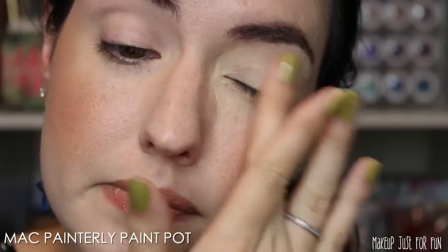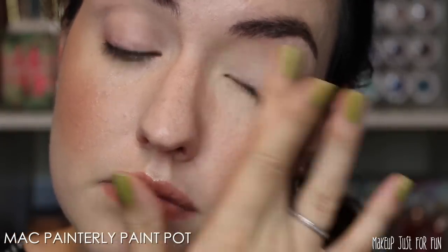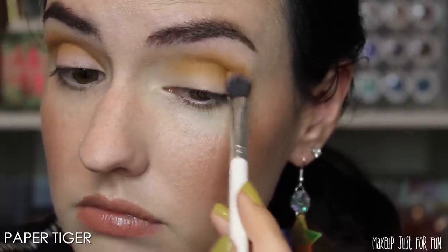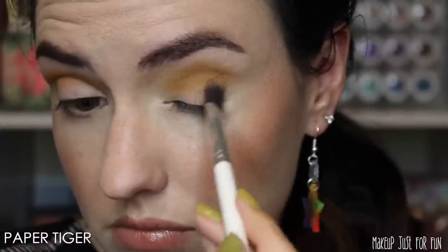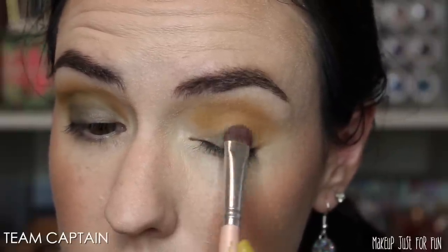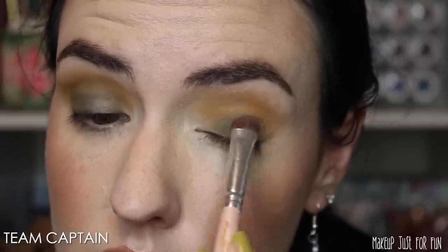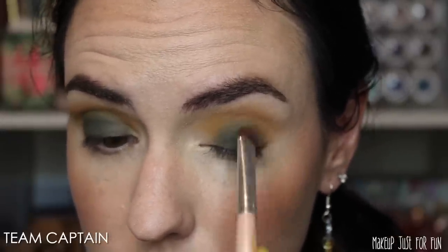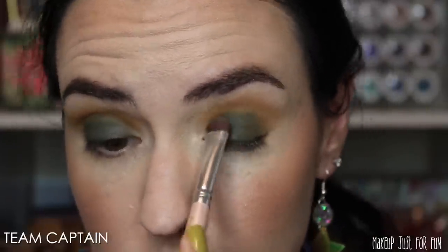As usual, I'm going to first prep my eye with my favorite eye base — it's the MAC Paint Pot in the shade Painterly. Then for my crease color, I'm going to use Paper Tiger. This is just one of my favorite mustardy yellow shades. I'm really into this color right now, especially because we're coming up on fall, so I think I'm going to go for like a grungy fall type of look. Next, I'm using Team Captain — this is the olive green shade. I'm packing that on with a brush, starting in the center of my eye and blending up and out with padding motions. I'm going back with Paper Tiger on a small flat brush along my lower lash line, really smudging that color out.